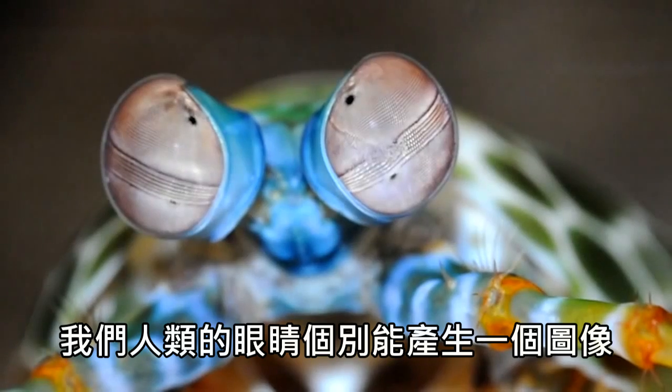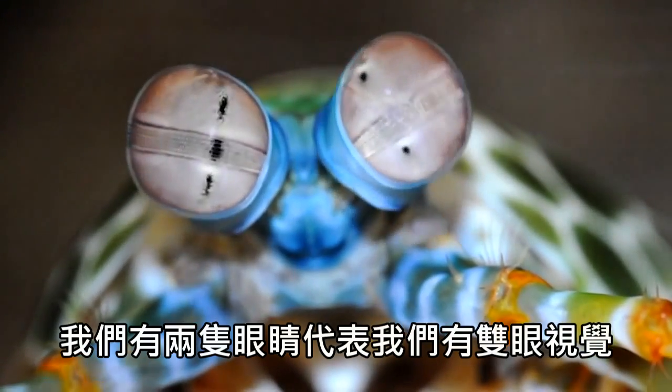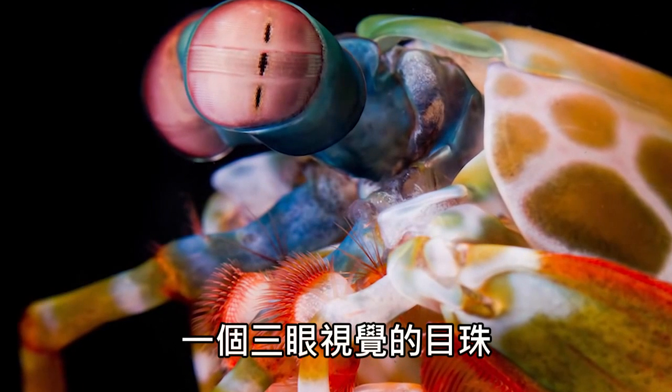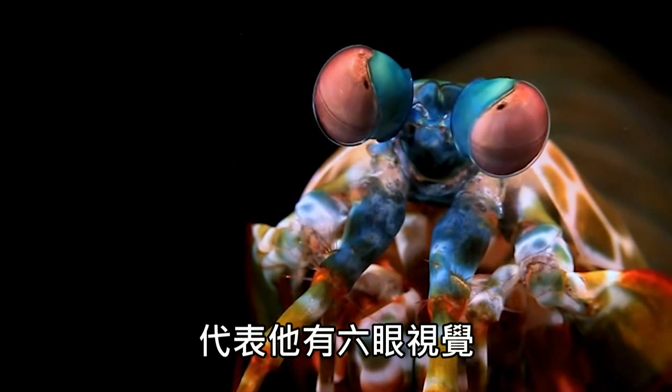Each of our human eyes creates a single picture, and the two together means that we have binocular vision. Each one of the mantis shrimp's eyes creates three separate images — a trinocular eyeball. And it has two of them, which means that it's sexnocular.